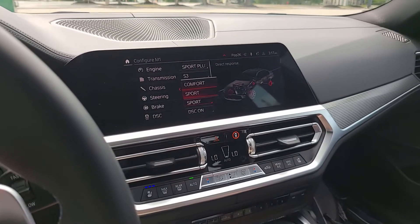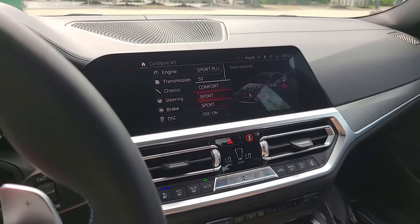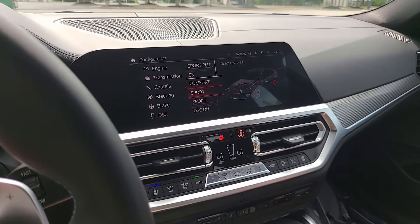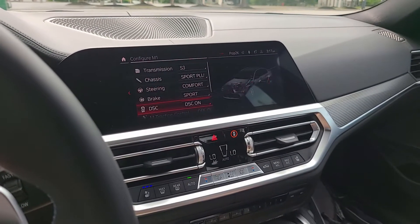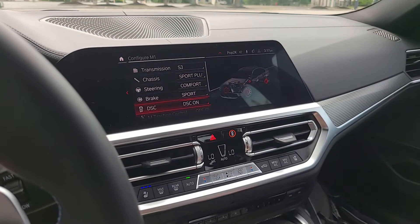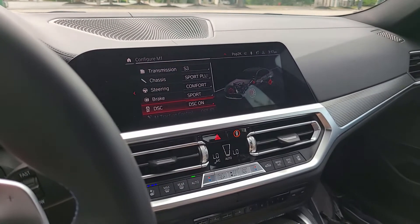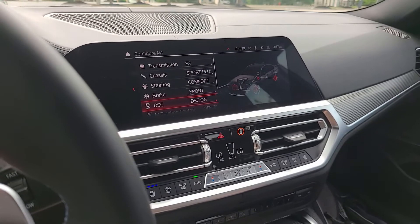Brake I have in Sport. This vehicle has the optional carbon ceramic brake package, so I like to utilize the brakes to their maximum potential, and I believe that to be in Sport mode. For DSC, I have it on. I've been driving through some rainy days; if I was on the track I'd probably have MDM mode on, because that's what I do in my personal daily driver M3.